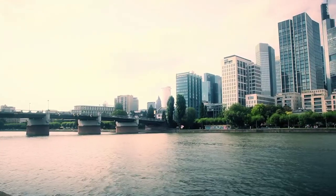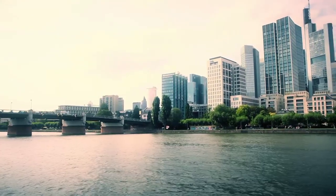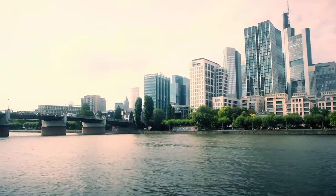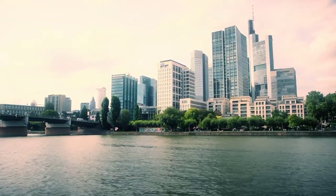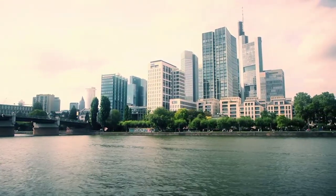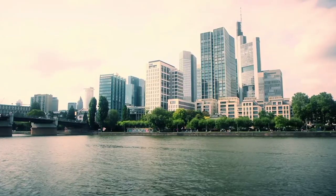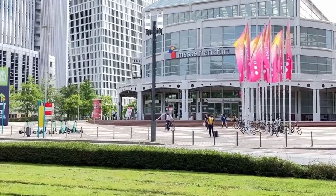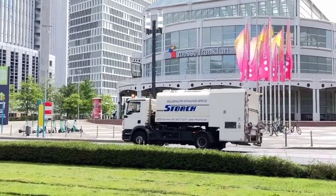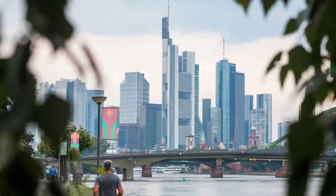The Main River is an important transportation route for cargo ships and recreational boats, and it also offers scenic views of the city of Frankfurt from the water. The city is situated on both sides of the river, and visitors can enjoy strolling along its banks, visiting its parks, or taking a boat tour to explore the city from a different perspective.